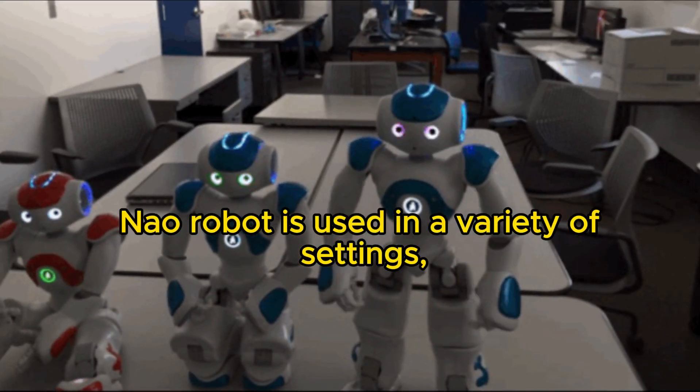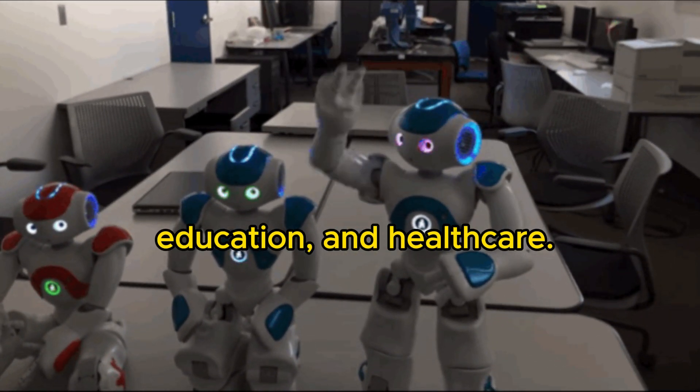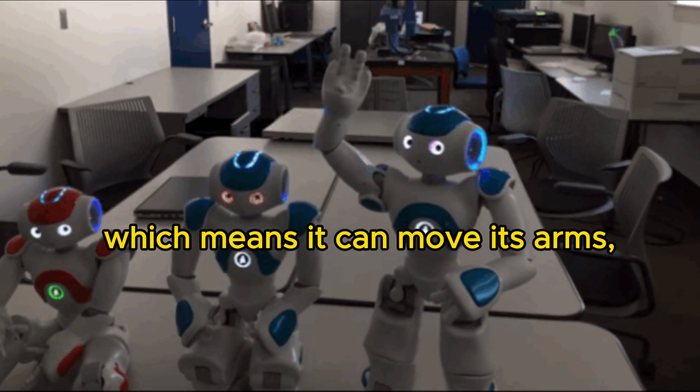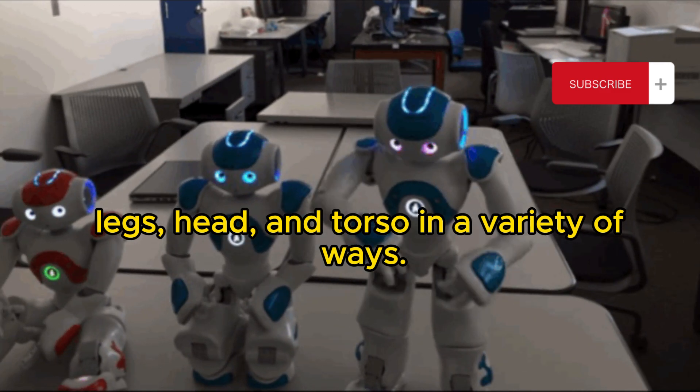Now Robot is used in a variety of settings, including research, education, and healthcare. It has 25 degrees of freedom, which means it can move its arms, legs, head, and torso in a variety of ways.